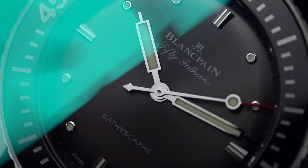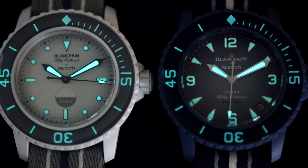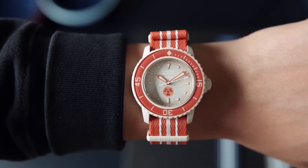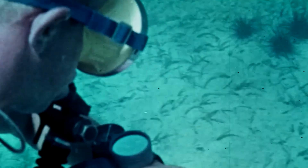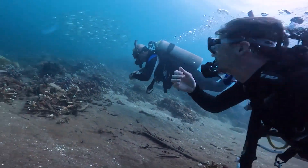Remarkably, the Fifty Fathoms held several firsts in the world of dive watches. It was the first to have a self-winding movement, an anti-magnetic case, and a patented double-sealed crown, all contributing to its robustness and functionality. Most notably, it was the first to introduce a unidirectional rotating bezel with a dive timescale, preventing divers from miscalculating their oxygen levels during their underwater ventures.